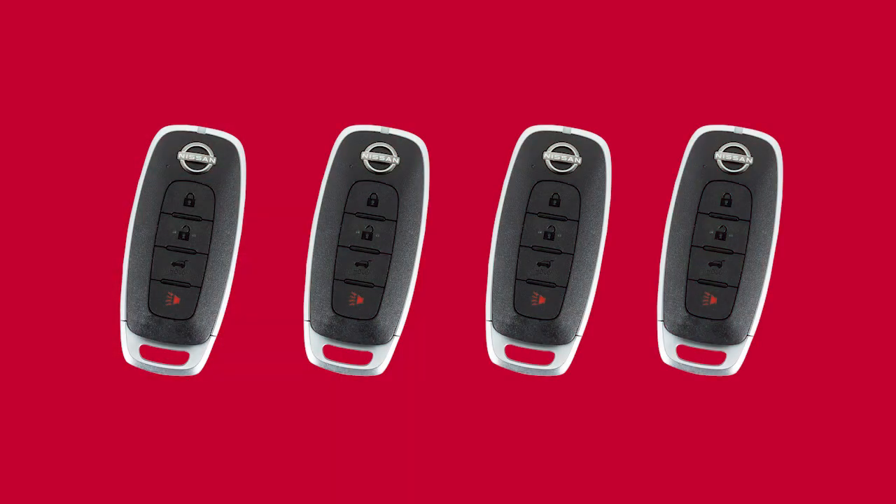Up to four Intelligent Keys can be used with one vehicle, as long as the key is registered with a Nissan EV certified dealer prior to using the system.